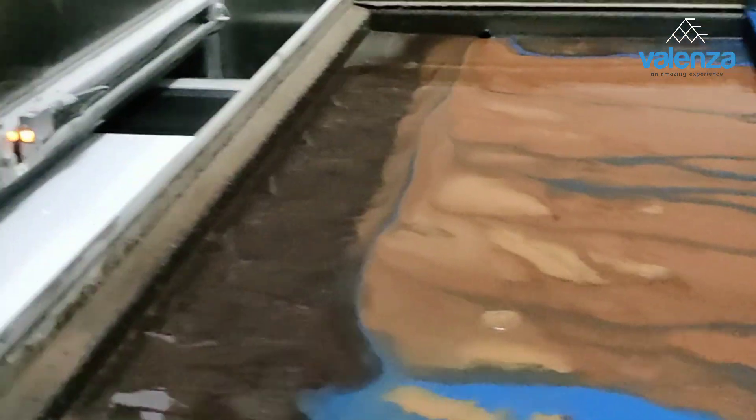After glazing, our tile is ready to be colorful. It goes to the digital printing machine and is printed in our desired designs.